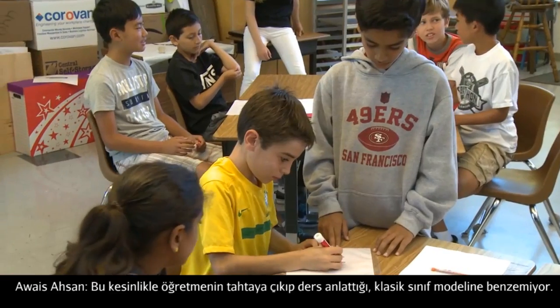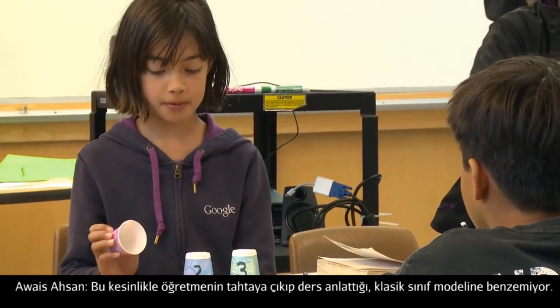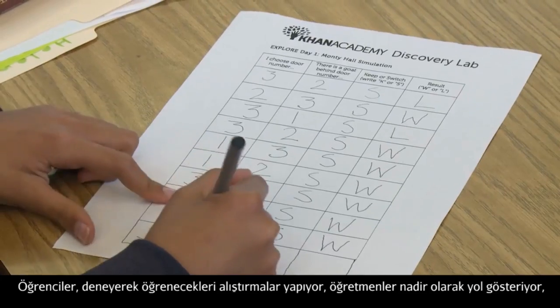It's not at all like the traditional classroom model where the teacher goes to the board and teaches a lecture. Kids are doing more hands-on activities and there is direction from the teacher from time to time, but it's really all on them.